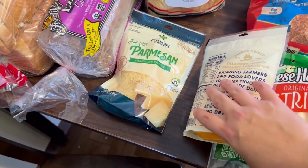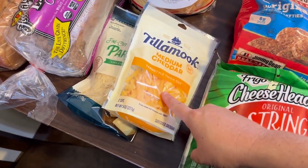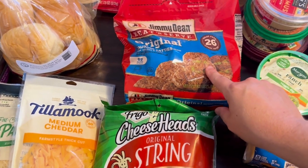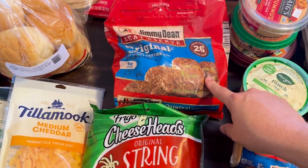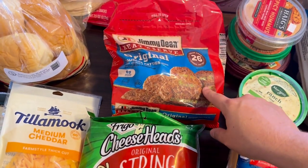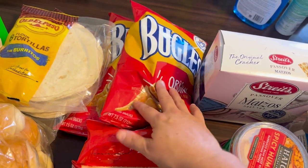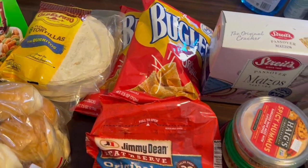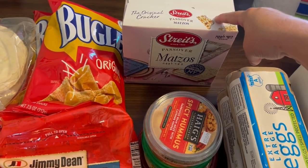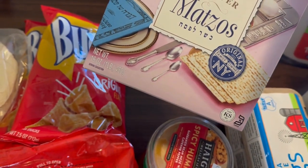And some Parmesan cheese for my Caesar salads. We really love this Tillamook brand cheese, so I got some of the shredded medium cheddar. Also some string cheese for the boys. They did not have our link sausage, so we're going to try these Jimmy Dean sausage patties — we're having pancakes and sausage on Saturday morning. I grabbed some Bugles that I'm going to portion out into snack bags for the kids for school. Next, I picked up some matzo crackers just for our Passover meal. This is actually a bigger box than what we usually get, so I was glad to see that.